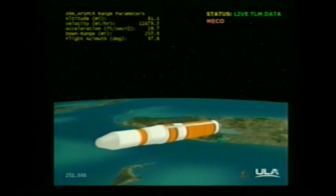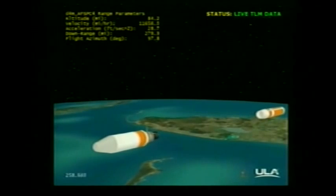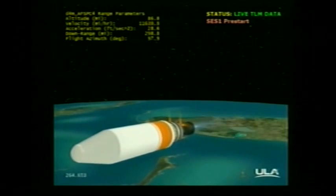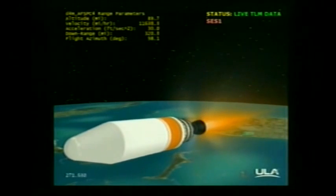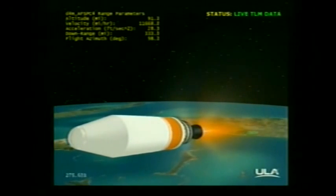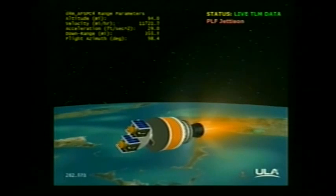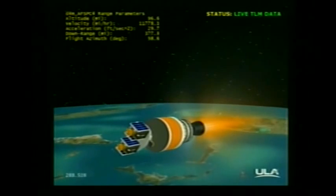We have MECO. Standing by for stage separation. And we have stage separation. We have NEDS deploying. Standing by for the igniter spark. We have igniter spark, standing by for ignition. And we have ignition. Ignition on the second stage. Second stage chamber pressure is beginning to rise. Good chamber pressure on the second stage. Standing by for fairing sep. And we have fairing sep. This is Delta Mission Control at T plus five minutes. We've just heard Steve Agud report the successful execution of the events comprising the early portion of this evening's flight.